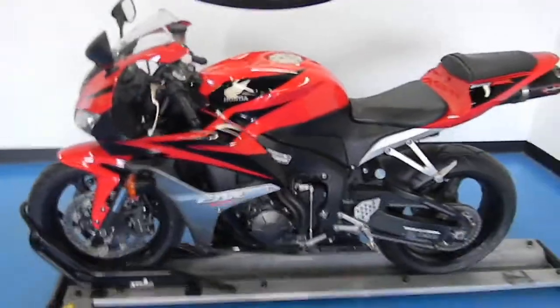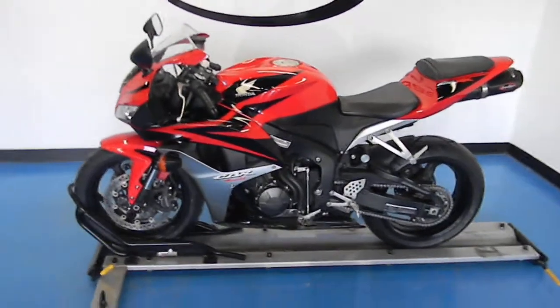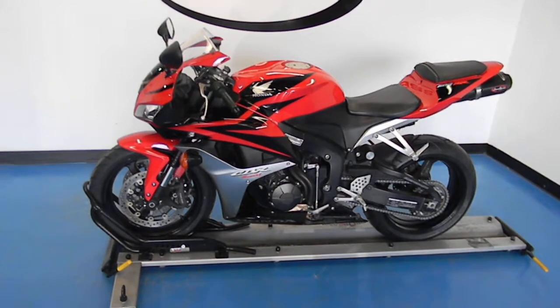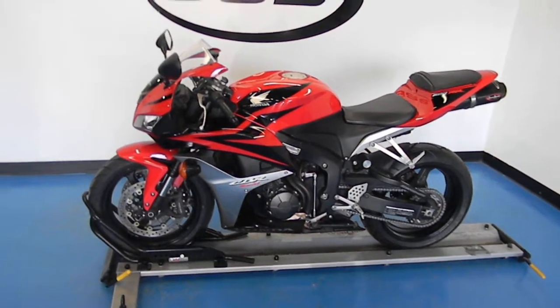This bike has gone through our 24-point presale inspection. It also comes with a 30-day, 1,000-mile limited warranty, along with a lifetime discount on parts and labor as long as you own the bike.